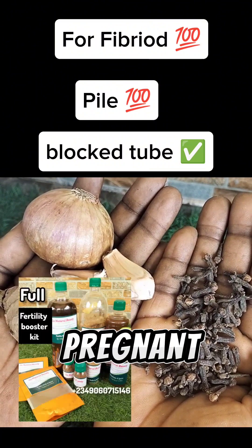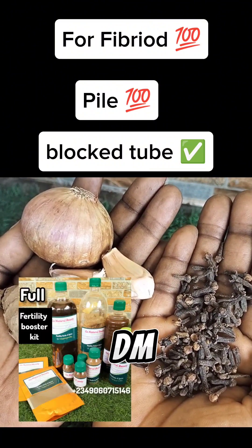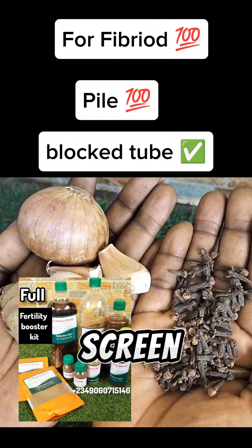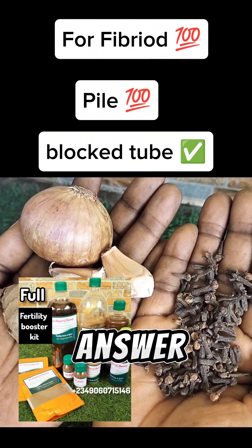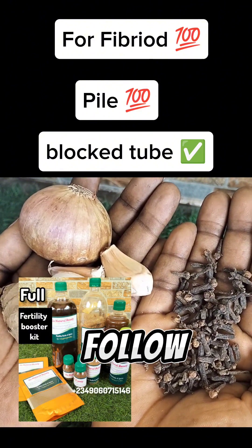If you want to get pregnant and want our affordable fertility pack, just send me a DM on the number you see on the screen — I'll always be there to respond to your message. Please like and follow for more.